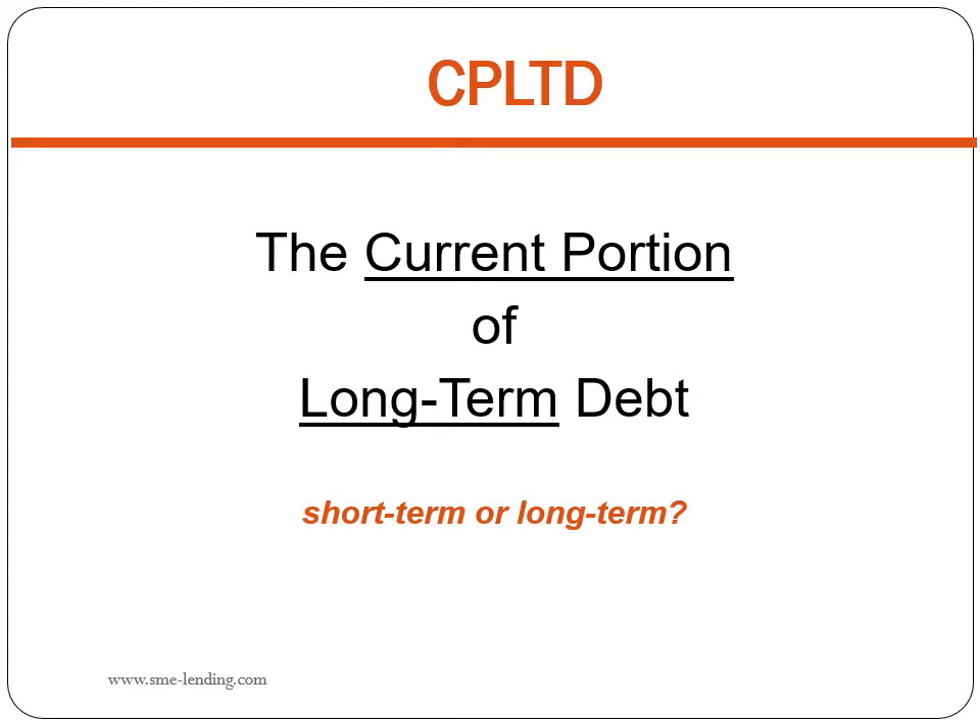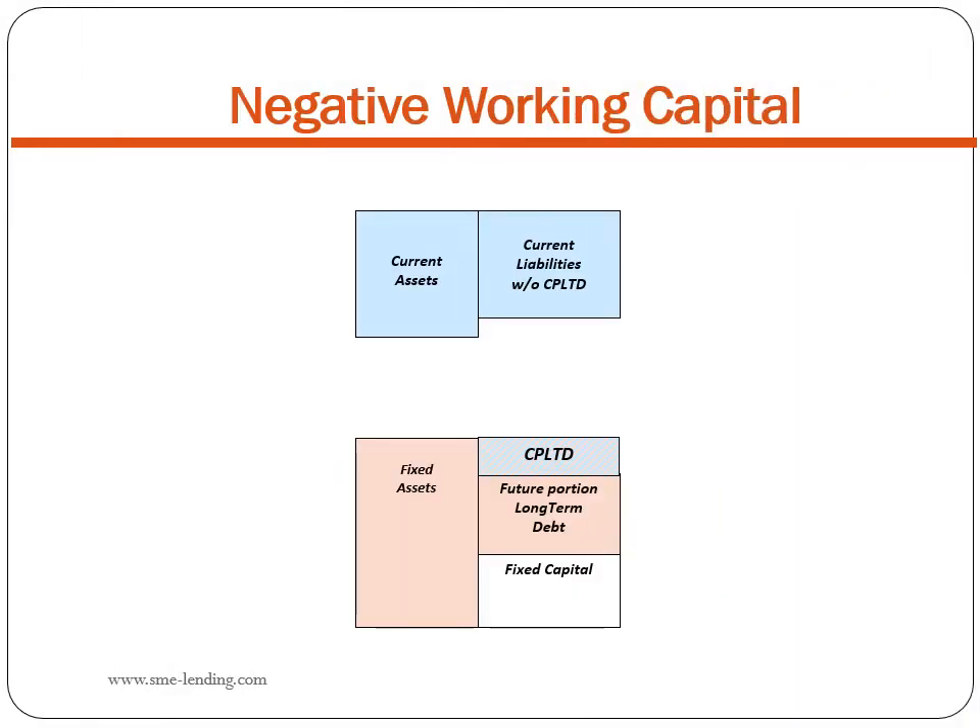Even its name includes elements of both: the current portion of long-term debt. Accounting convention says it's due in the current period, so it must be a current liability. That's logical. Here's the problem: when the current portion of long-term debt — CPLTD — is sliced off of long-term debt and moved up into current liabilities, this sometimes results in negative working capital. Treating CPLTD as current is logical, but the problem is we never applied the same logic to the left side of the balance sheet.